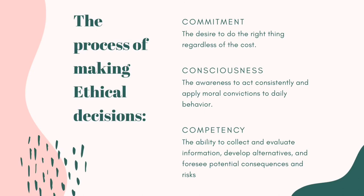The process of making ethical decisions. Number one would be commitment — commitment is a desire to do the right thing regardless of the cost. Meaning, no matter the situation we are in, whether it be positive or negative, we are to commit to doing the right thing.